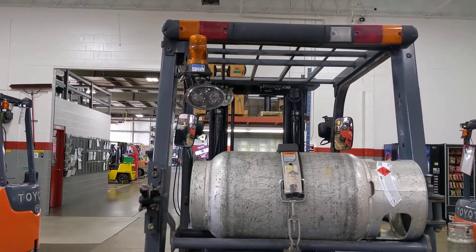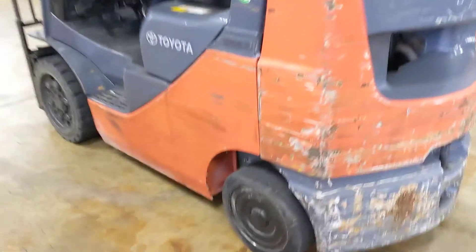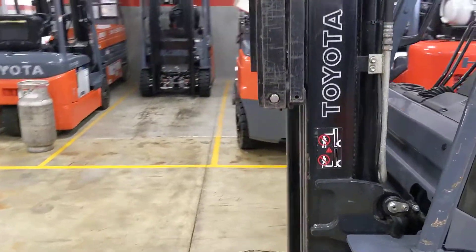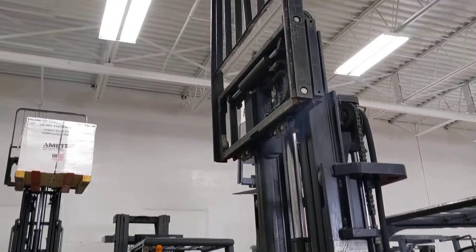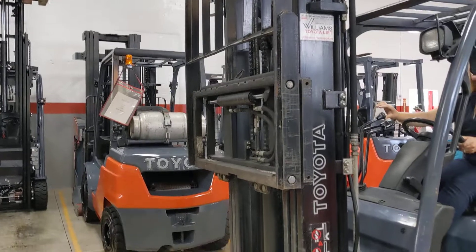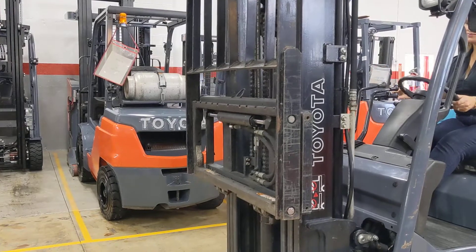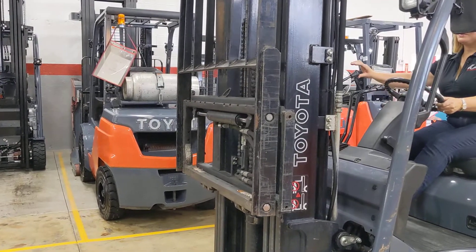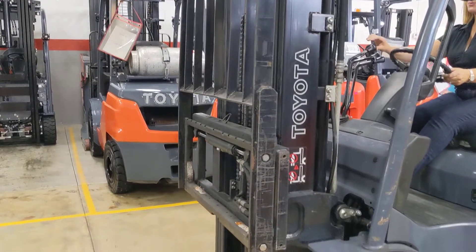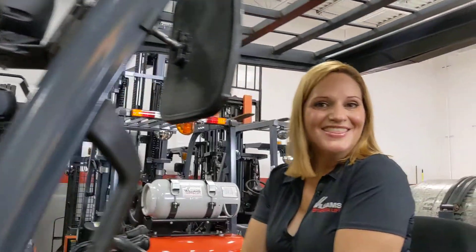So let me turn this truck on so that you can hear how well she runs. This truck is in great shape.